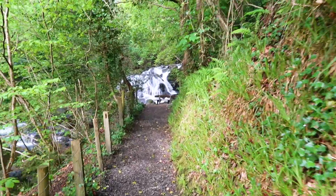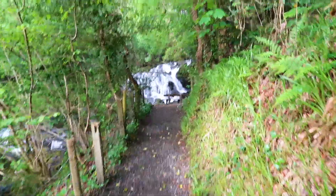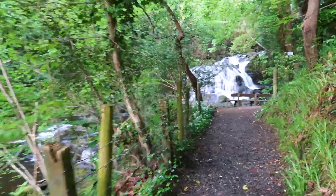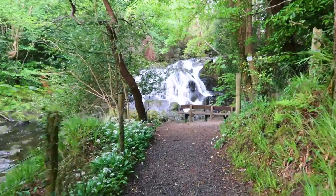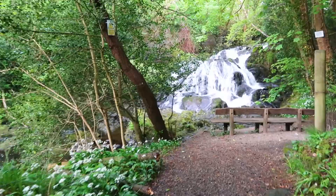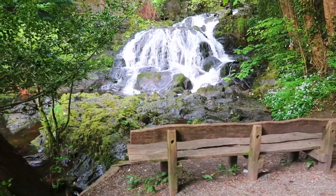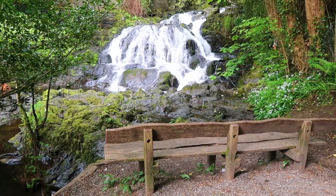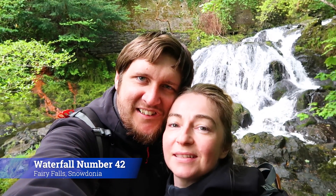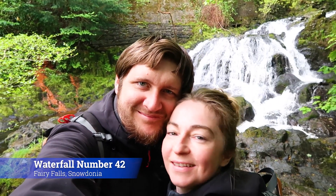It's massive right there! What a cool little trail. There's a bench right there overlooking it. Do you think this is the main attraction? It has to be — look at the size of that! Number 42 — the Fairy Falls! Awesome, so good!